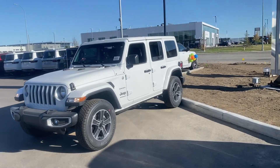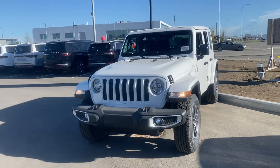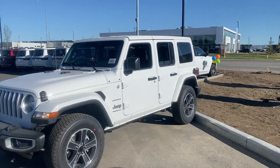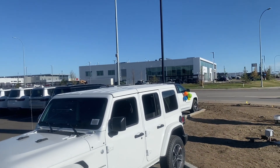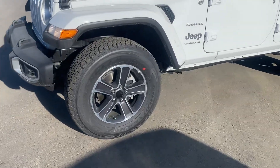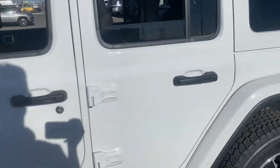All right, I think I've done all the white Jeeps today — this should be the last one. 2023 Jeep Wrangler Sahara. With the Sahara you get the body-matched colored fenders, body-matched color roof, and you get 18-inch rims instead of 17-inch rims.